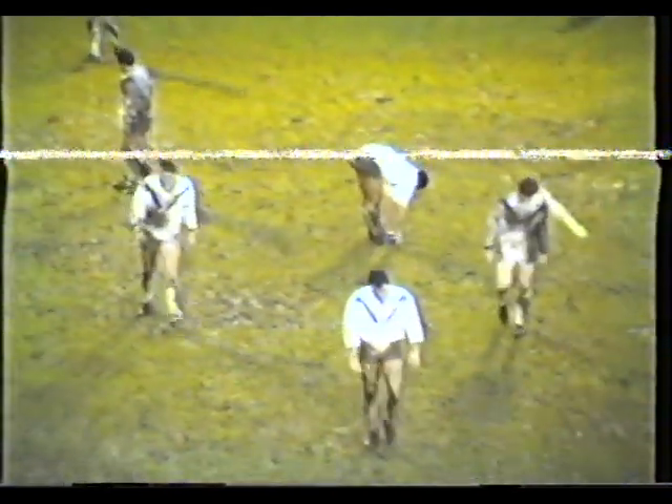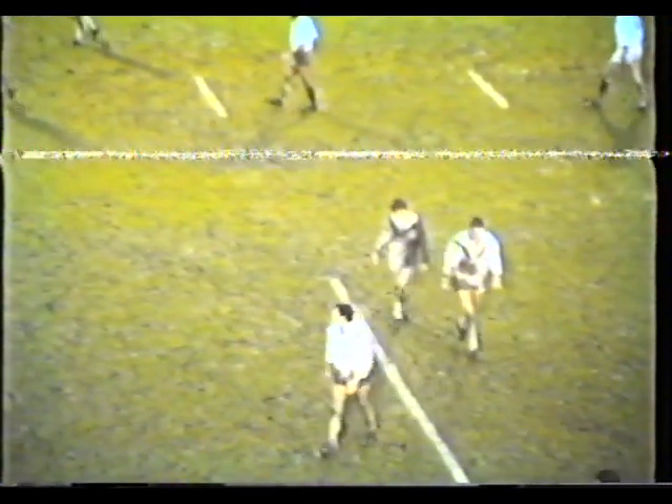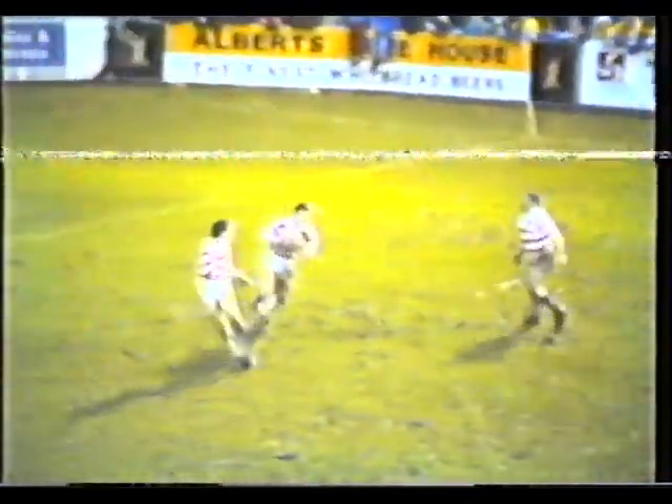The teams return for the second half — Warrington lead 13-4. A few new jerseys on the Wigan side but no changes to the 11 that finished the first half. Wigan have used one substitute — Richard Russell doesn't seem to have taken the field yet for the start of the second half. Although Ian Gildart does look like he's come back on. John Woods will get this second half underway — puts one deep. Andy Gregory's there, traps it with his knees and takes it safely.